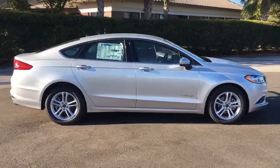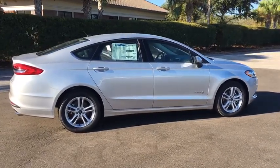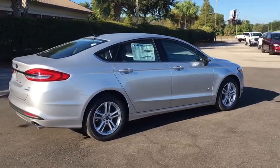Traction control. Navigation system. Power passenger seats. Dual airbags. Power steering. Four-wheel disc brakes. Rear window defroster. Security system.